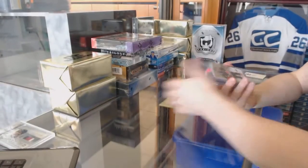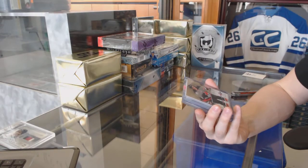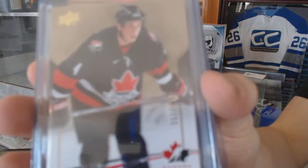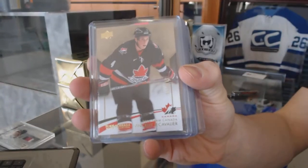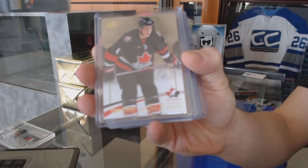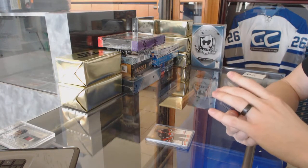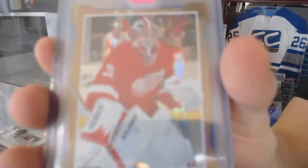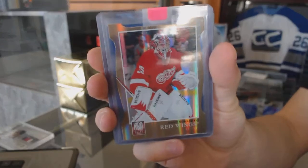We've got an Upper Deck Team Canada Master Collection base card, number 499 for the Tampa Bay Lightning, Vinny Lecavalier. And we've got an 11-12 Panini Elite Status Gold die cut, number 99 of 99 for the Detroit Red Wings, Jimmy Howard.